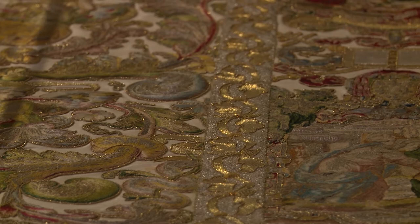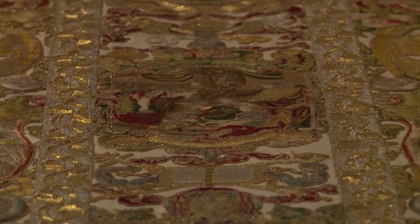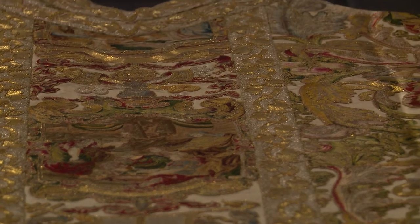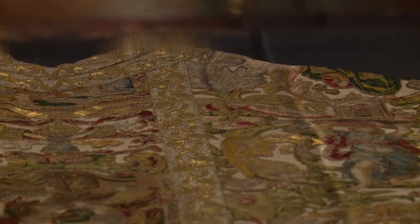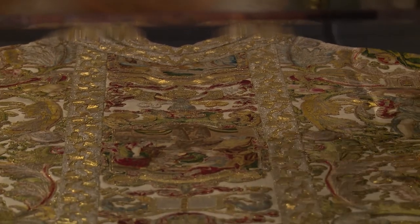This is a piece of embroidered silk done with this incredibly rich tapestry-like series of narrative scenes and flowers and scrolls and angels — very rich, very ornate.